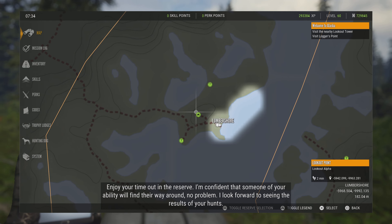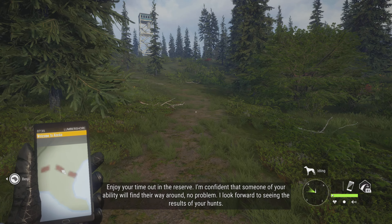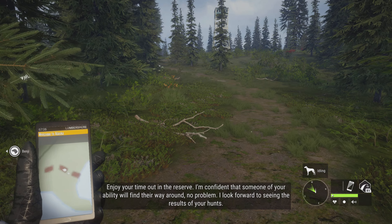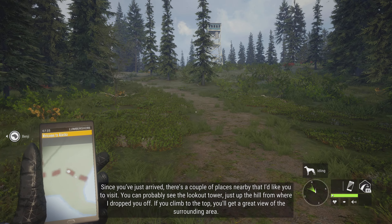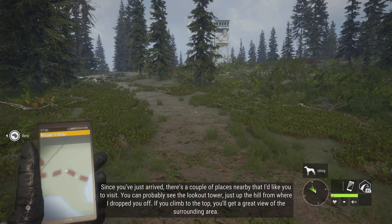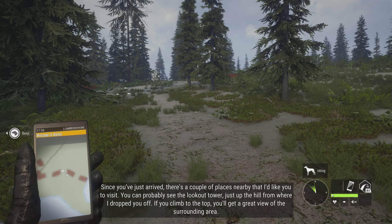Enjoy your time out in the reserve. I'm confident that someone of your ability will find their way around, no problem. I look forward to seeing the results of your hunts. Since you've just arrived, there's a couple of places nearby that I'd like you to visit. You can probably see the lookout tower just up the hill from where I dropped you off.